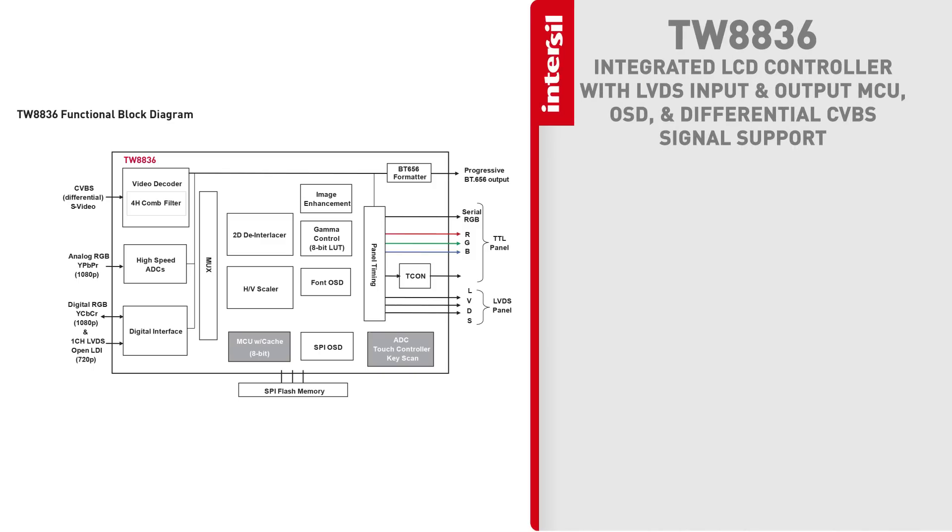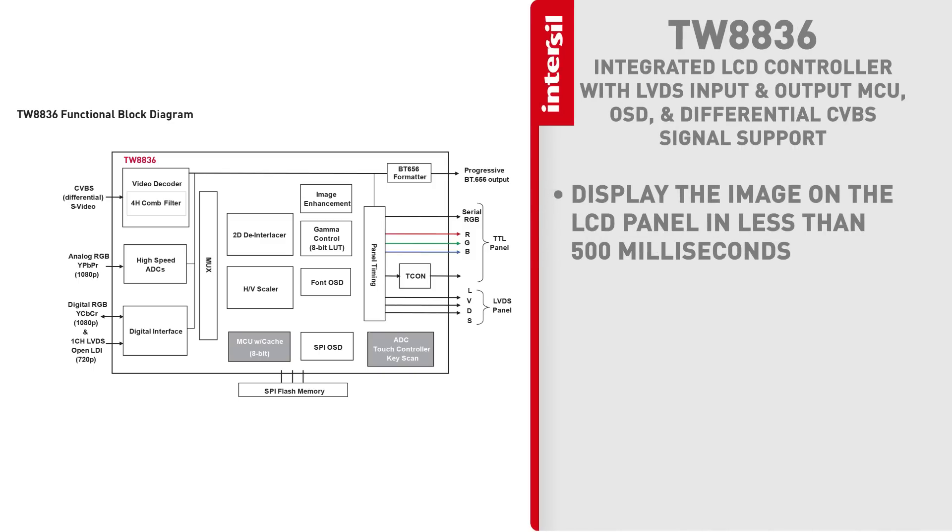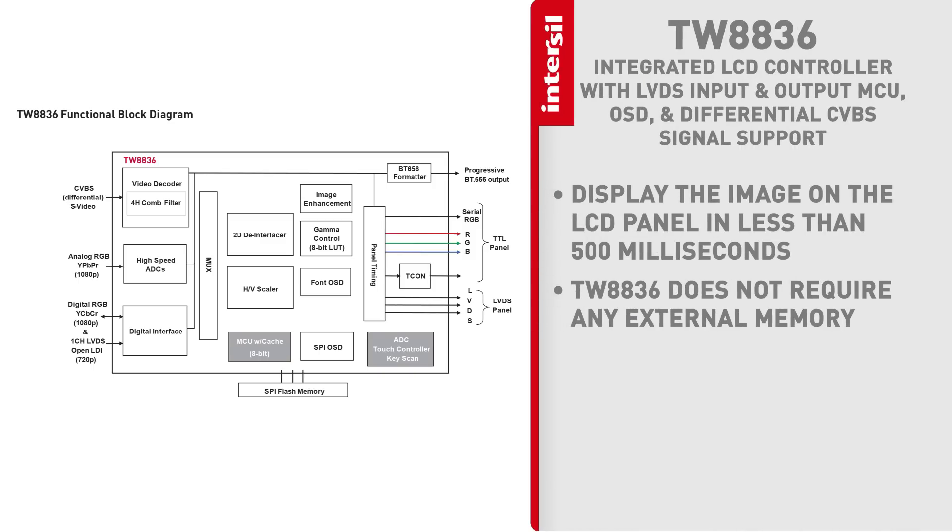We can take any type of video source — analog or digital — scale it and de-interlace it into the proper size and format for the particular LCD, and then we can drive that LCD directly.